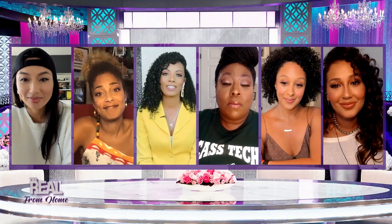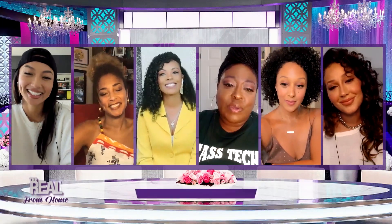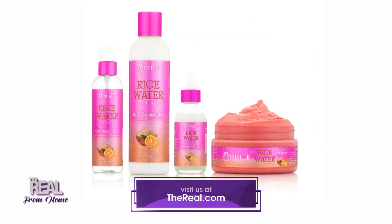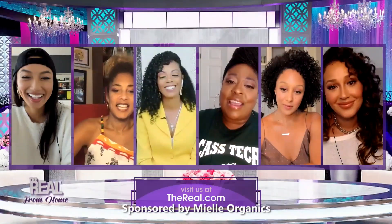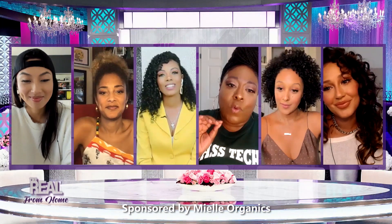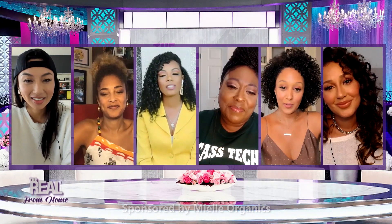Monique didn't want to leave today without giving our viewers at home something — she loves you guys. So head over to thereal.com right now for your chance to win the hair care products in her Mielle Rice Water Collection. Monique, thank you so much. You are just the definition of grace and style and being a wonderful entrepreneur. Thank you — I appreciate you ladies, and stay safe.